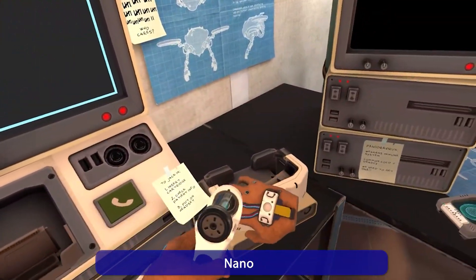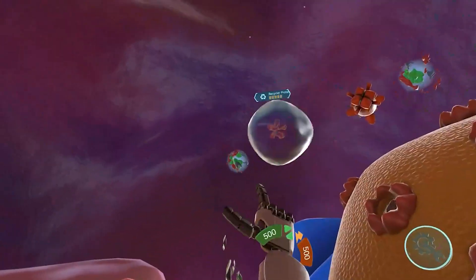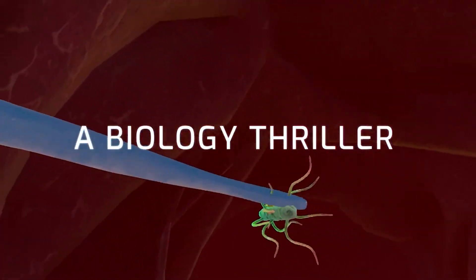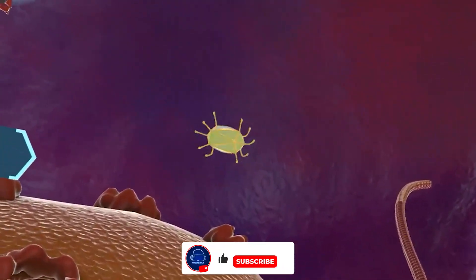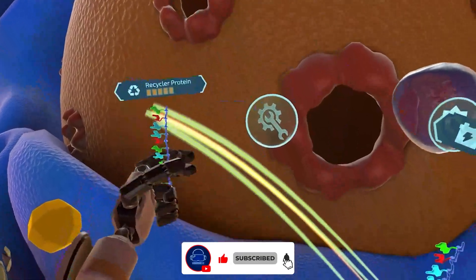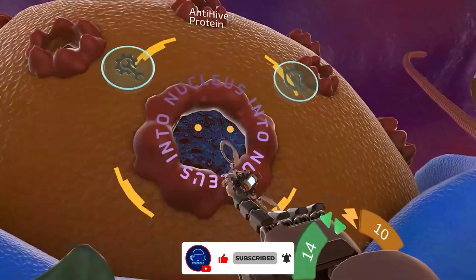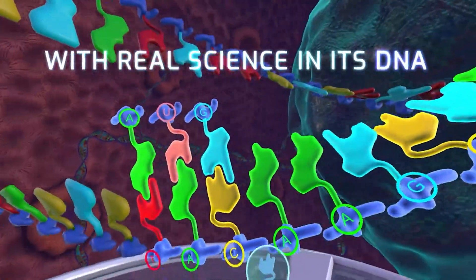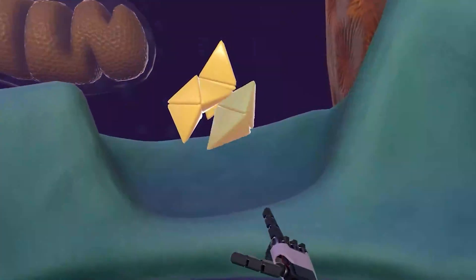With Nano you shrink down to the size of a molecule and explore the fascinating world of cells. You learn about the components of a cell, their functions, and how they work together. The visualization is what makes Nano so special — complex biological processes become an interactive adventure that you won't find in any textbook.